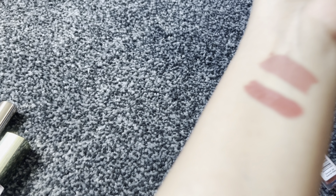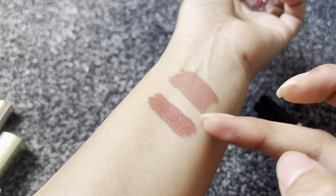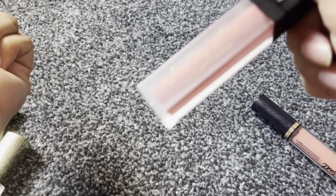This is a darker side. If we compare it to the previous one, it is darker. If you need a darker shade in a brown tone, you can go with this one.